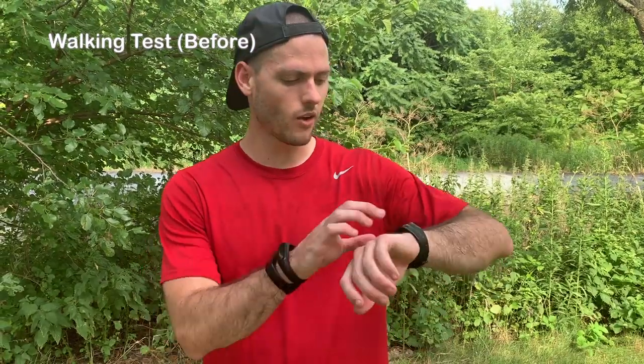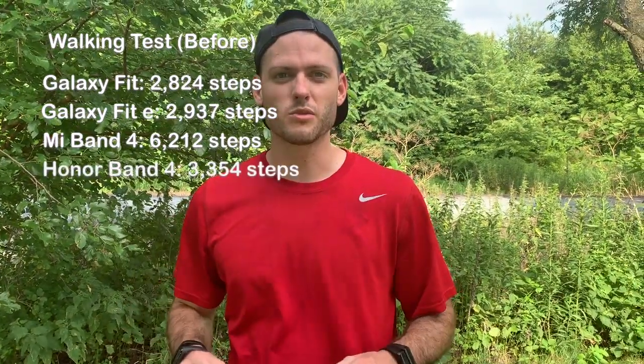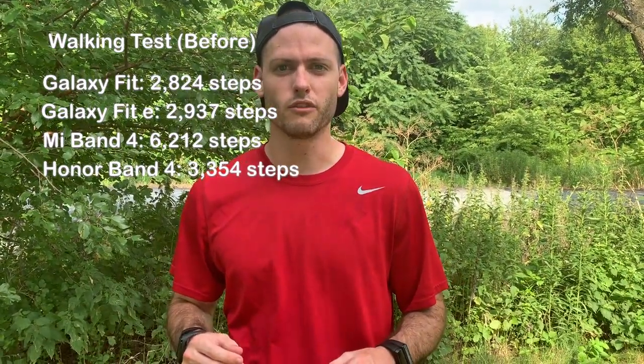Okay, starting the step test now. We are at 2,824 steps on the Galaxy Fit, 2,937 steps on the Galaxy Fit E, 6,212 steps on the Mi Band 4, and 3,354 steps on the Honor Band 4.